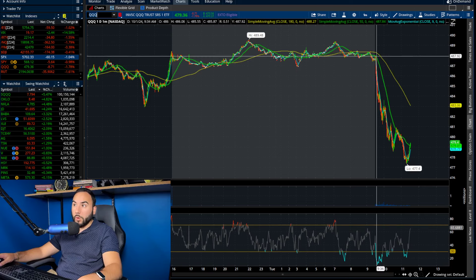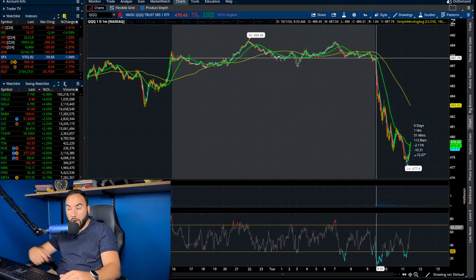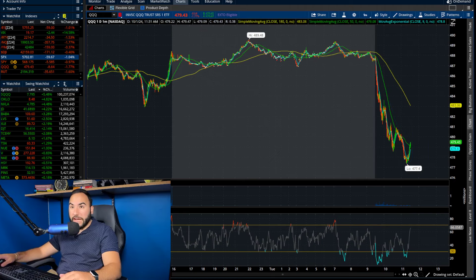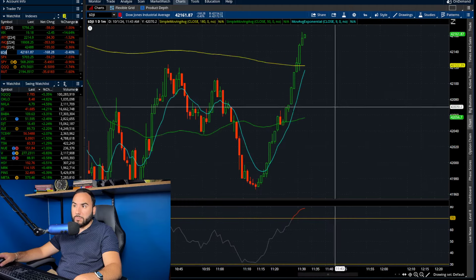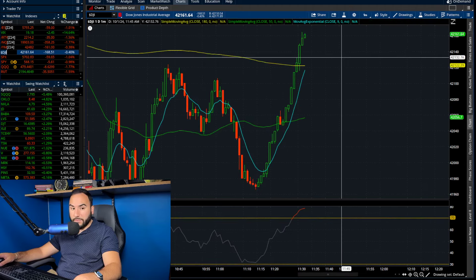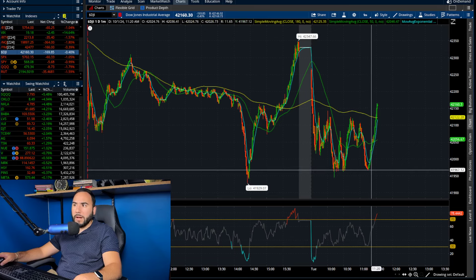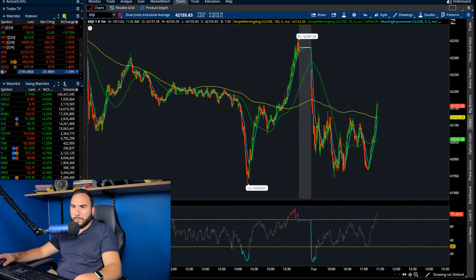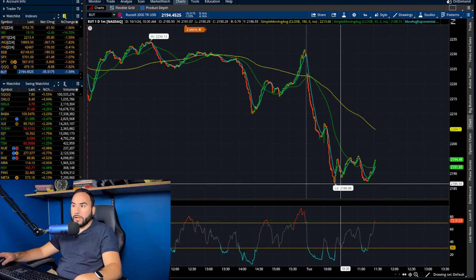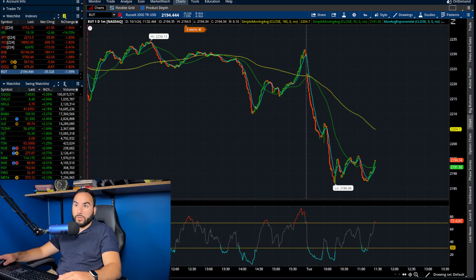Triple Q opened up at about 487 and got all the way down to 477 — a 2.1% drop right there. On the Dow Jones, it's not doing too bad, actually. We're seeing a sharp recovery right now — a V-shaped recovery on the Dow. It opened up at 42.2, got down to about 41,950, about a 0.7% drop. The Russell got hit to about 21.86 after opening at 22.25, so a 1.6% drop for the Russell.